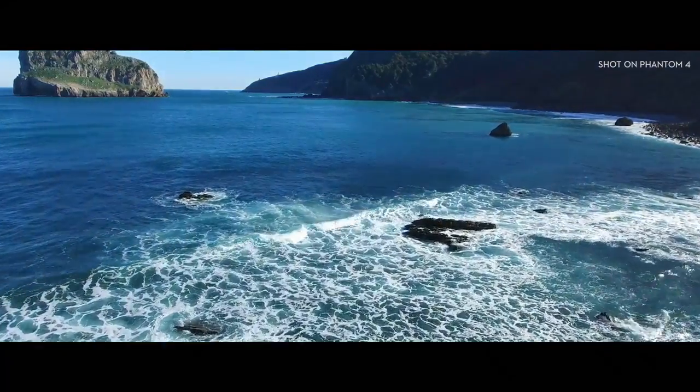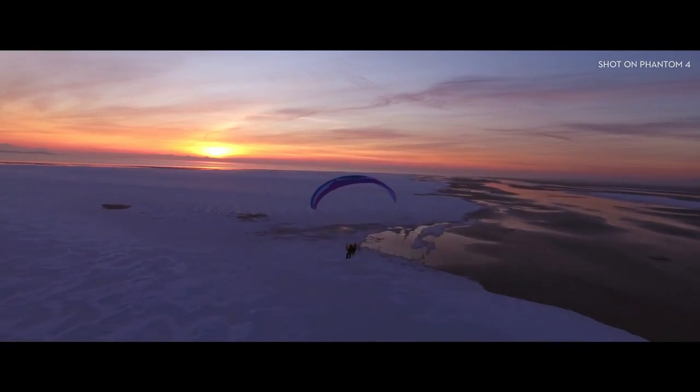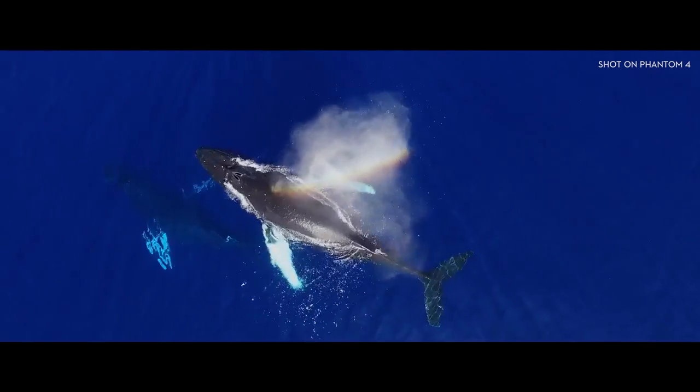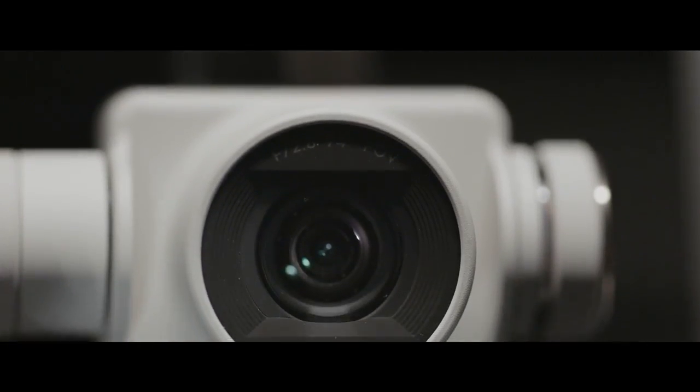Now all of your shots are going to look like this. Or this. Or this. So that's awesome. The Phantom 4's camera is better than ever.